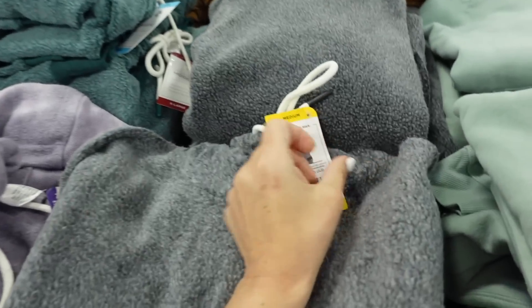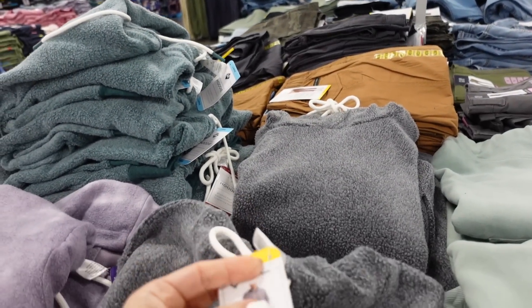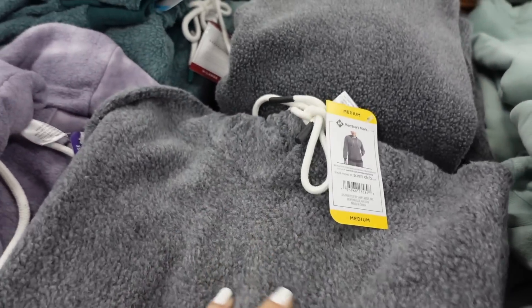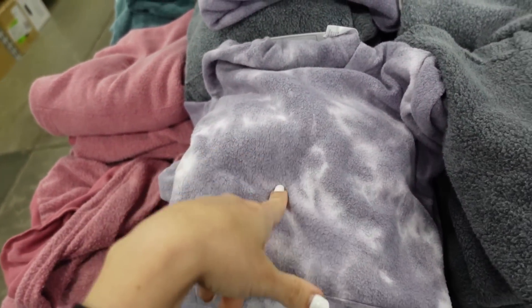Nice sweatshirts that match back to those sweatpants — they're also on sale at $11.98, regularly $14.98. It's a hoodie with a kangaroo pocket and that same inside-out fleece, in gray, purple tie-dye, pink, and green.